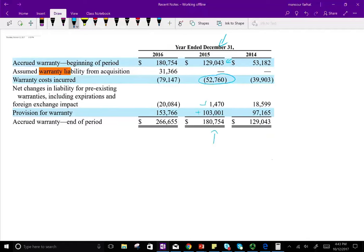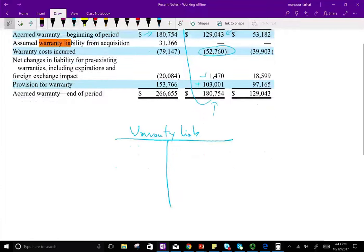The ending balance of 2015 becomes the beginning balance of 2016. Looking at the warranty liability account for 2016: the beginning balance was $180,754. Note this is a liability — it's a credit, not a debit. They added $31,366 to it.